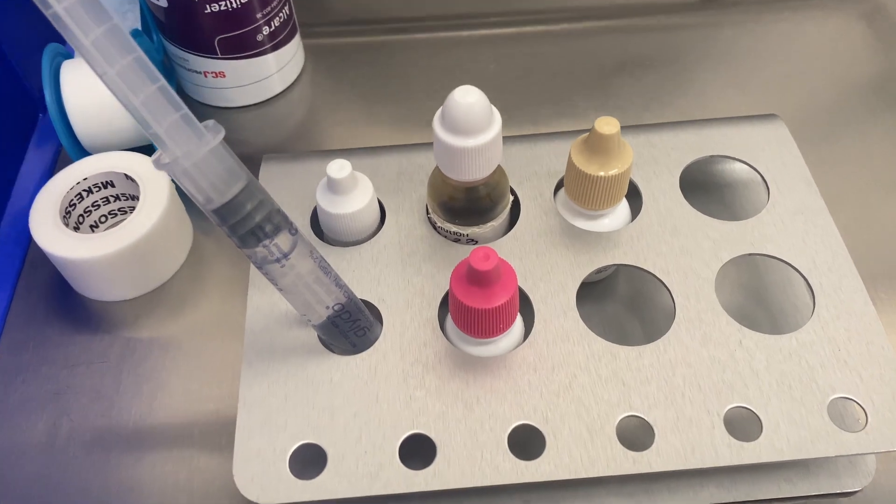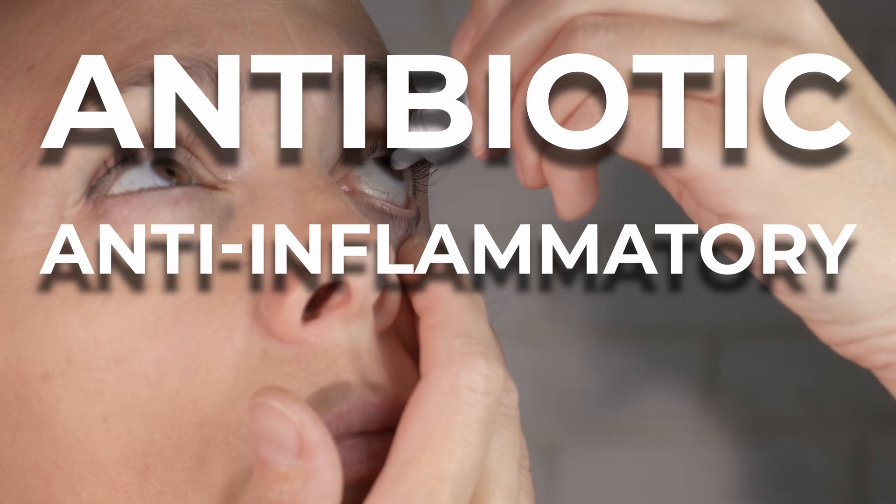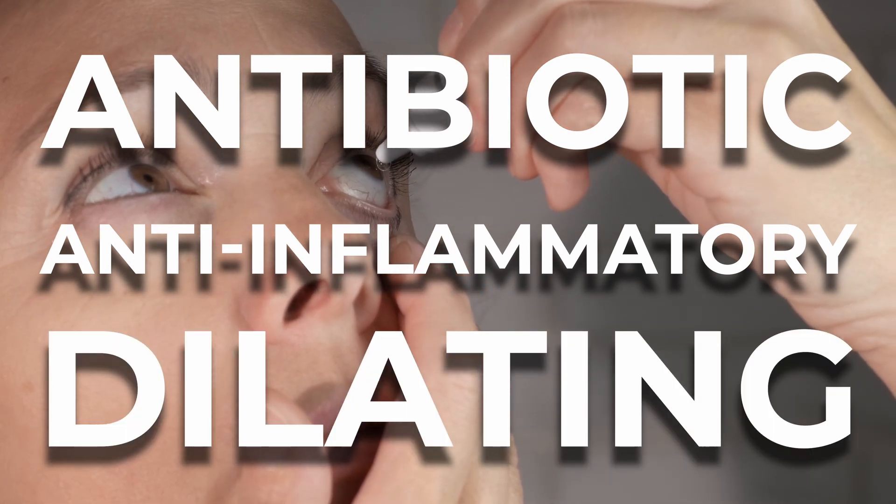Cataract surgery should be an overall positive experience and really an amazing way to recover some eyesight lost from cataracts. However, there are a sequence of events that happen before, during, and after cataract surgery that may impact your ocular surface and induce dry eye symptoms. This all starts when you arrive for surgery — you'll almost immediately be given a ton of eye drops: a combination of antibiotic, anti-inflammatory, and dilating drops, all very important for a safe surgery. These eye drops all have preservatives, which are added chemicals that can actually induce ocular surface inflammation and toxicity.